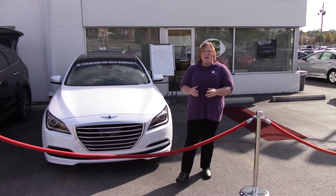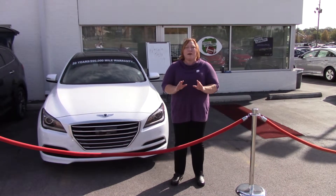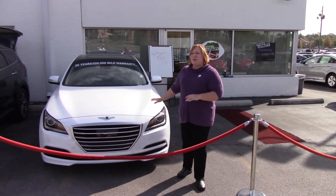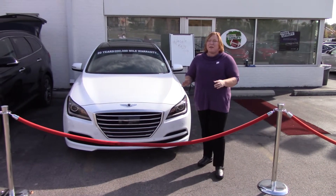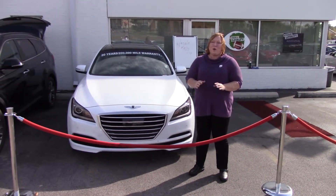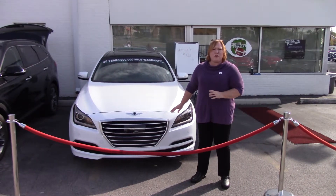Hi Nicole, Shannon Coward here with Tamron Hyundai. You inquired about the beautiful 2015 Hyundai Genesis. You didn't specify color or trim package,